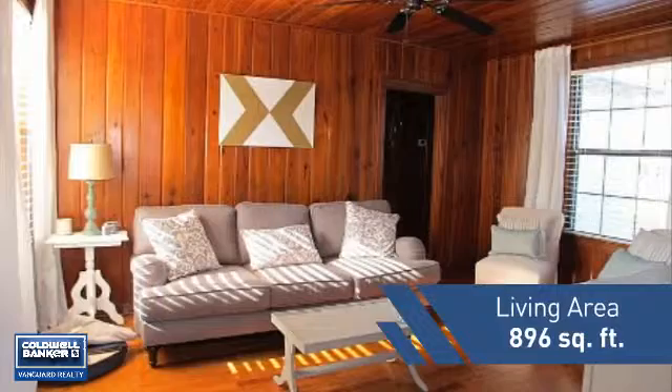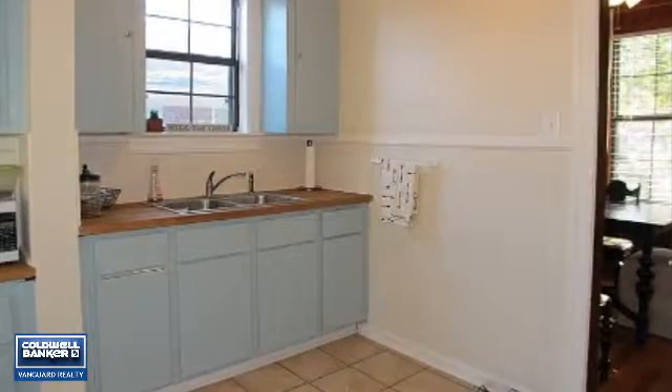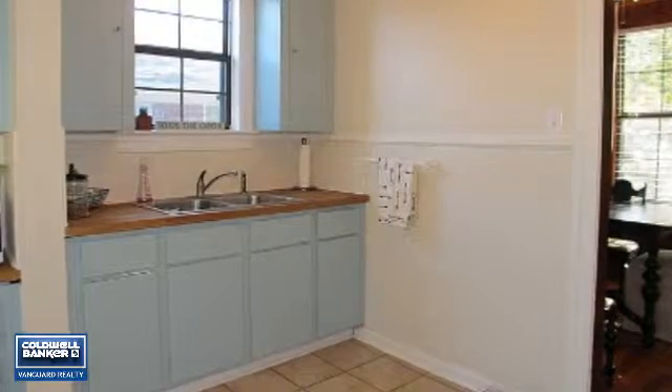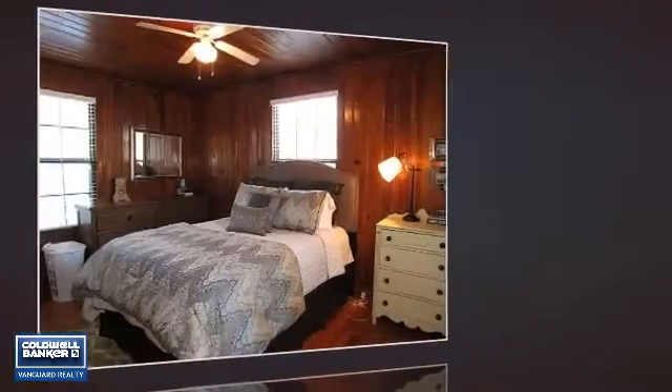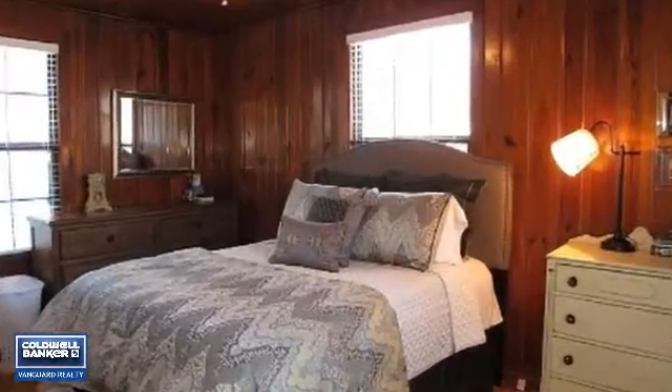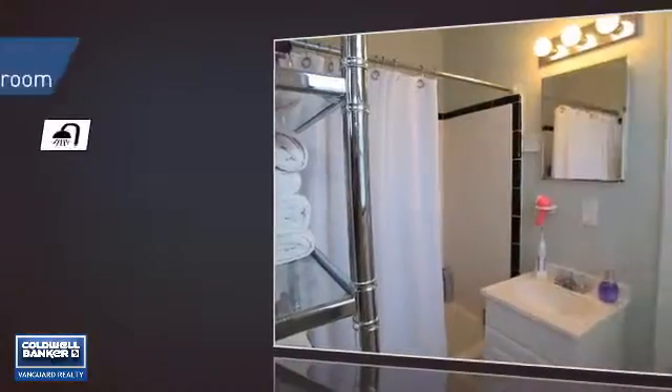Featuring over 800 square feet of living space, this home gives you a spacious layout to play host or kick back and relax after a long day. Inside you'll find two bedrooms, so you always have a private space to come home to, as well as one full bathroom.